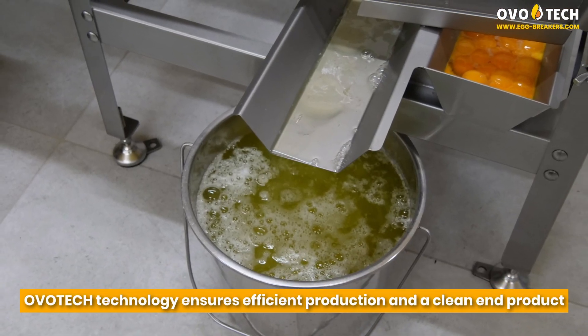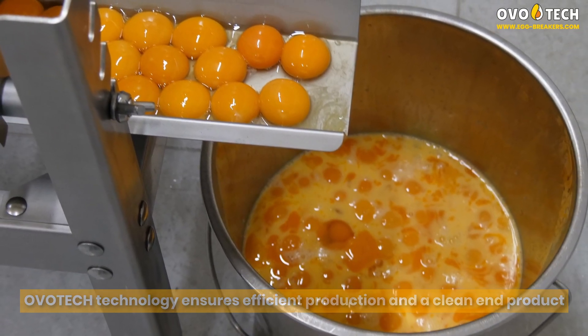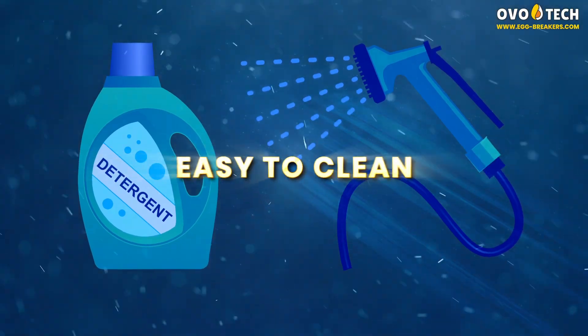OvoTek technology ensures efficient production and a clean end product — 40,000 eggs per hour. Easy to clean.